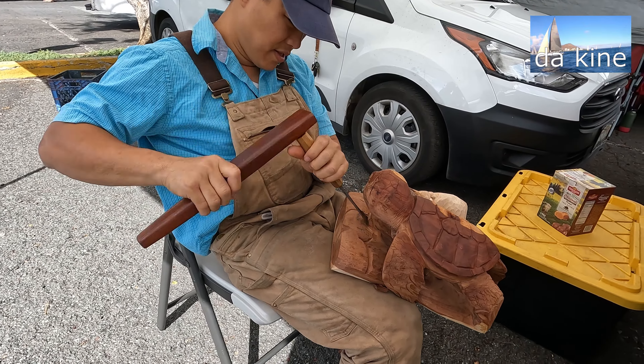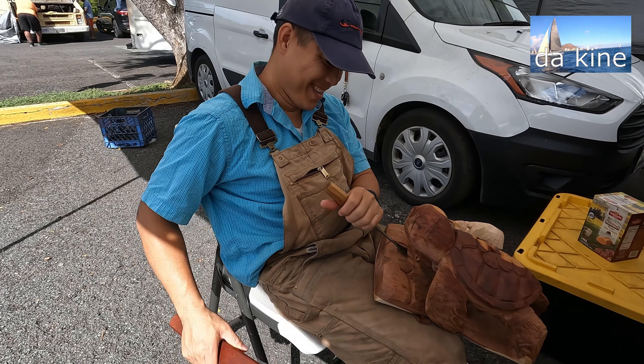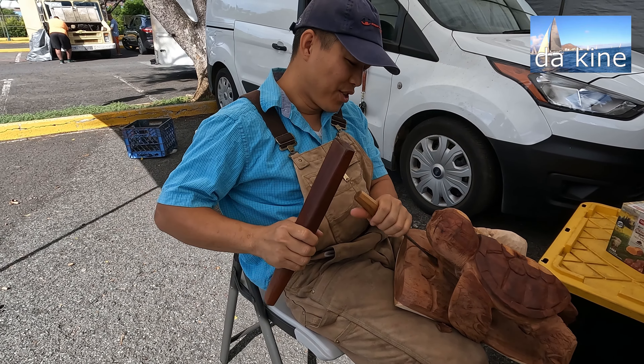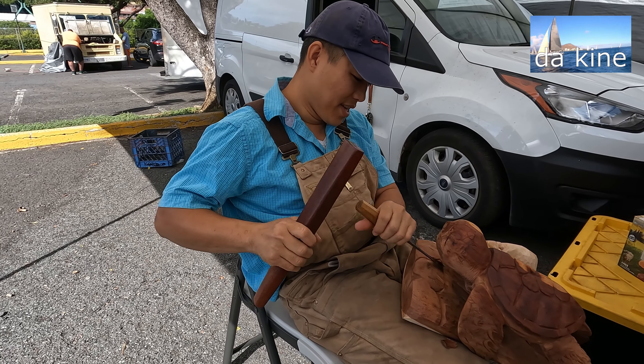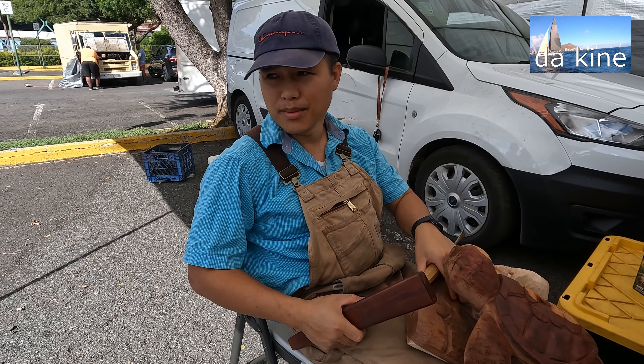Are you here every Wednesday? No, sometimes I come, sometimes I don't. When do you come here? Whenever I feel good, whenever it's ready. I check the weather — if it's good, I'll come. Do you come on a weekend? Sometimes too. Like no fixed schedule.